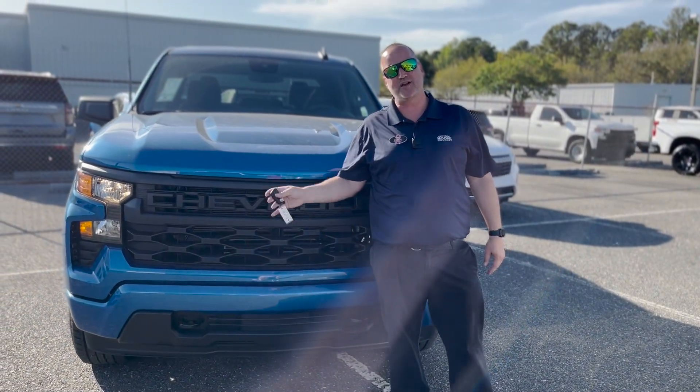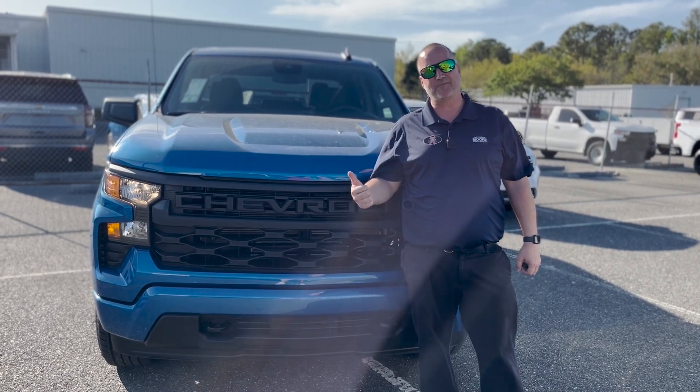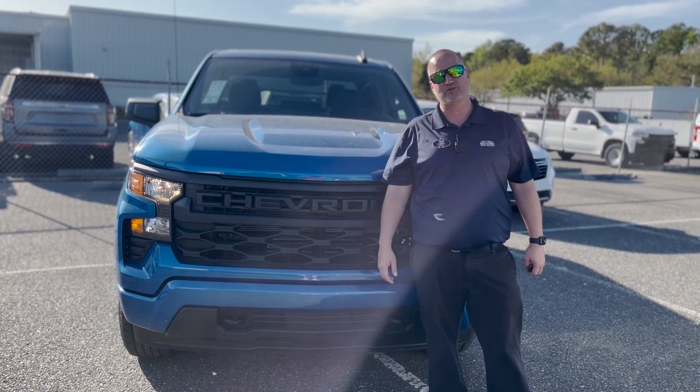This vehicle has remote start and push-button start. You also get the MyChevrolet mobile app, which allows you to start it, stop it, lock it, unlock it, check your oil life, tire pressure, fuel level, and more — all on a mobile app that's free for three years on any new Chevrolet.